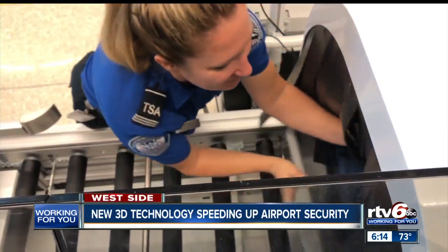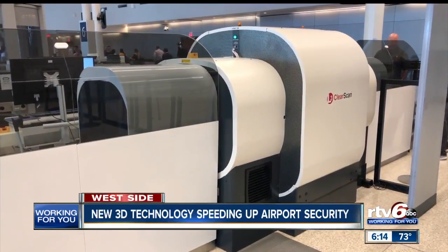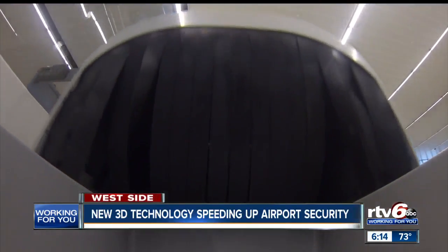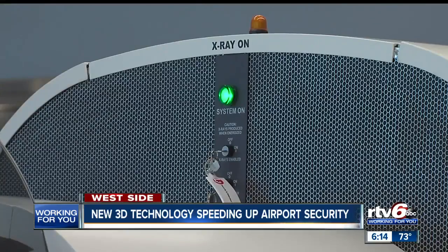Here at Indianapolis International Airport, this is one of about a dozen machines nationwide that allows TSA security to check your bag quicker and even safer than before. The new 3D scanners are debuting this month at test airports across the country, being tested by TSA to replace the aging x-ray technology currently at the checkpoints.